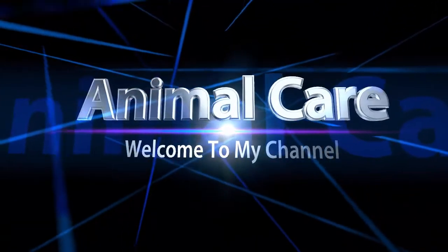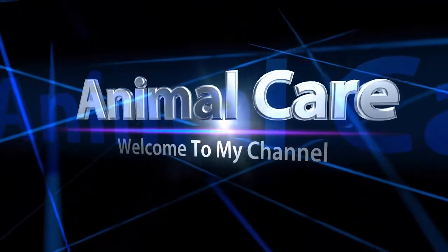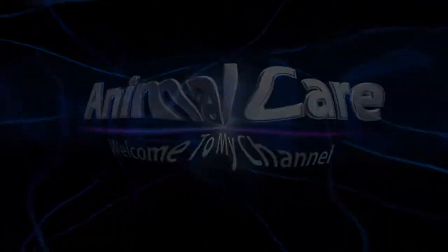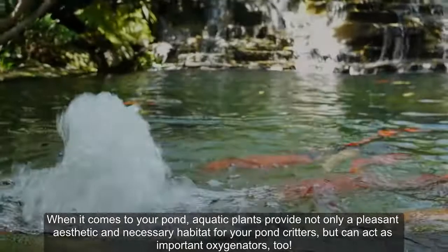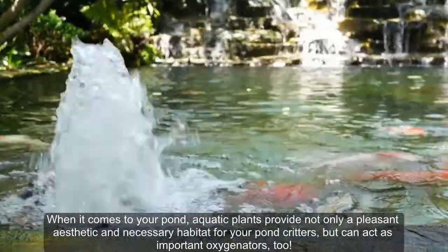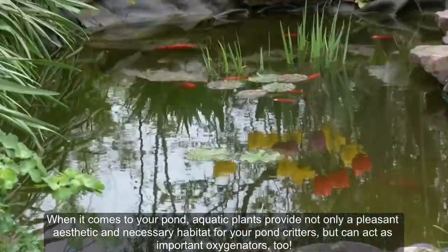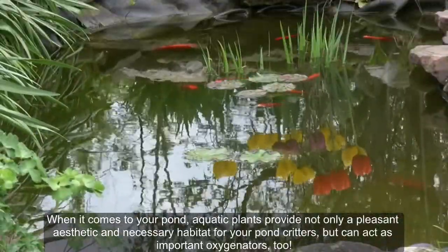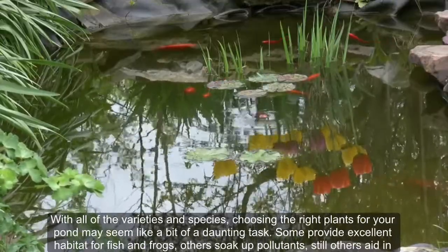Don't forget to click like and subscribe to the channel to support me. The best oxygenating pond plants — top plant species compared. When it comes to your pond, aquatic plants provide not only a pleasant aesthetic and necessary habitat for your pond critters, but can act as important oxygenators too.